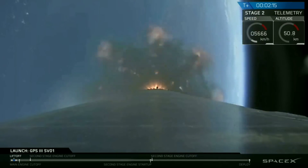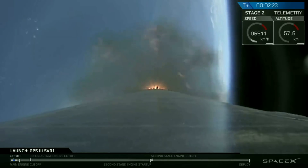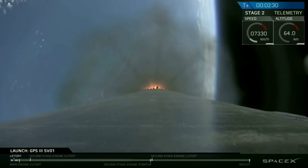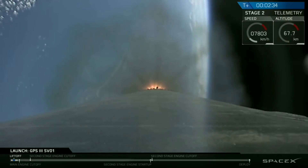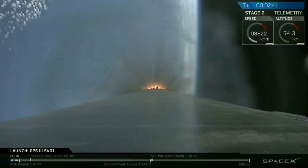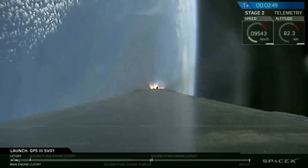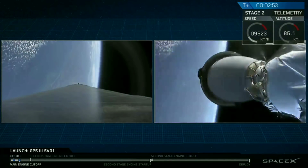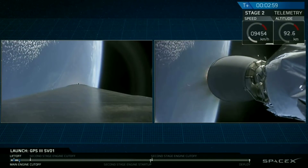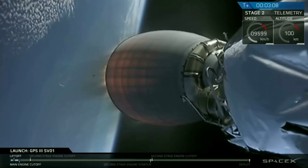Just a reminder: we're not going to be recovering that first stage. So after stage separation, we'll be providing no views of that first stage, only the second stage and the payload. And those three events are going to occur in the next 10 seconds. MECO. Stage separation confirmed. We've had a successful MECO, stage separation, and SES-1. Our next immediate milestone is the fairing deployment.